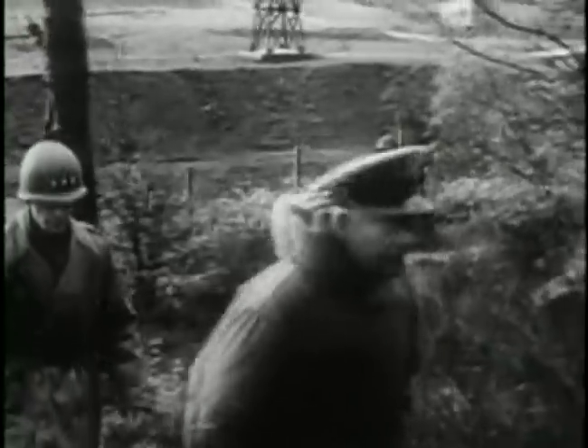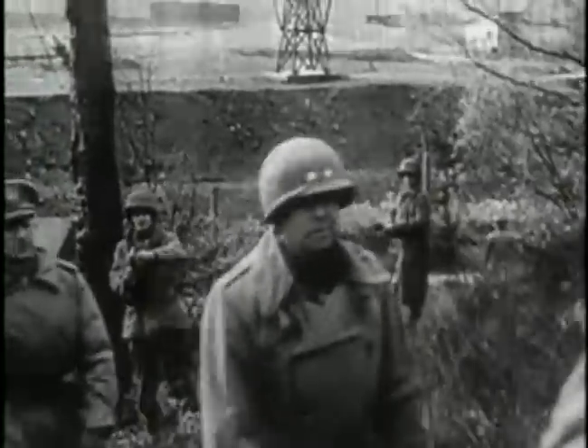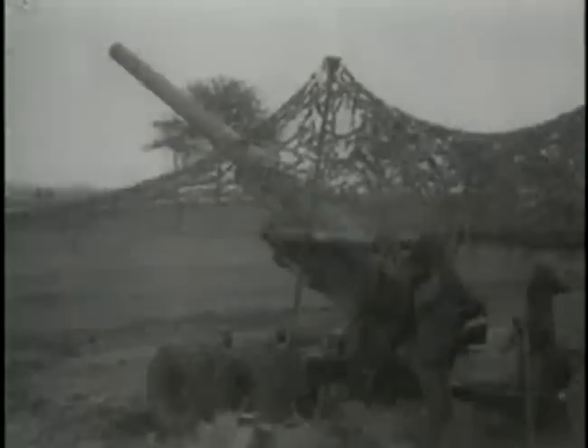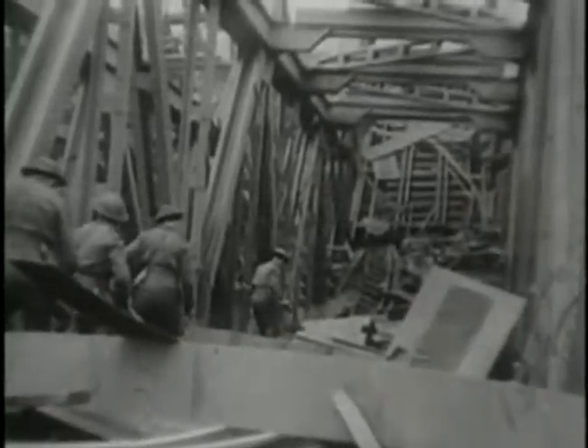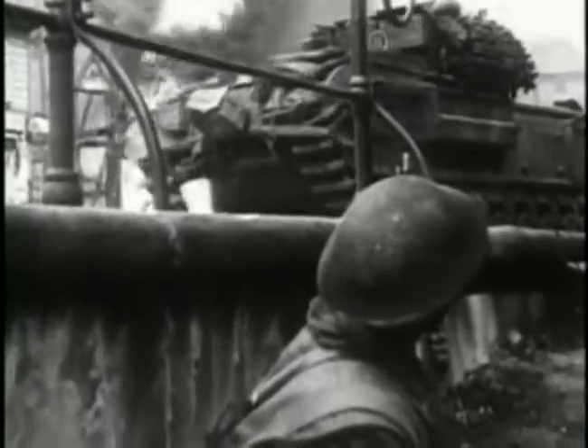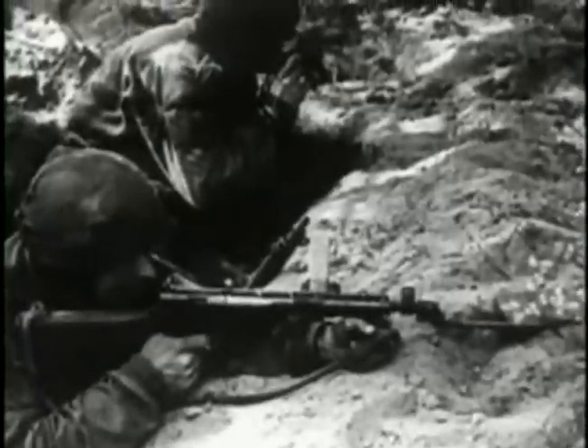Already the weather had turned cold and wet, but Allied commanders decided to give the Germans no breathing space. A limited offensive would be launched to push the front right up to the Siegfried Line. At the same time, in order to open up the port of Antwerp, a concerted effort would be made to clear the remaining Germans from their island sanctuaries in the Scheldt estuary.